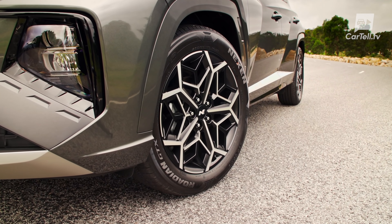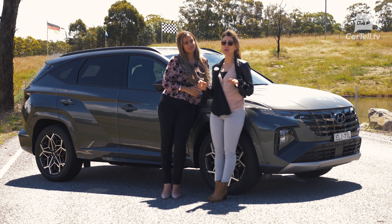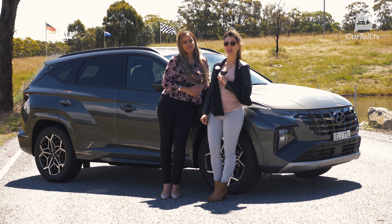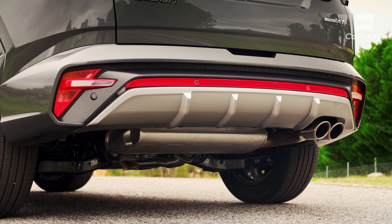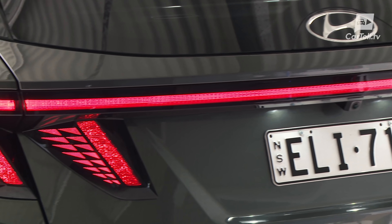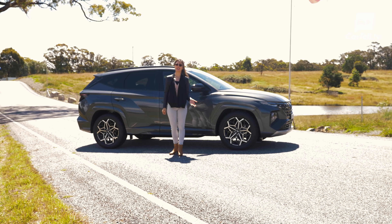The version we have here is in the Highlander trim with the N-Line option pack and that lovely 1.6-litre turbo petrol engine, with power sent to all four wheels through a 7-speed DCT. It looks great and is practical, and it's made by Hyundai. Need I say more? You know how we feel about them. So why don't we just call this vehicle great, recommend buying it and call it a day?